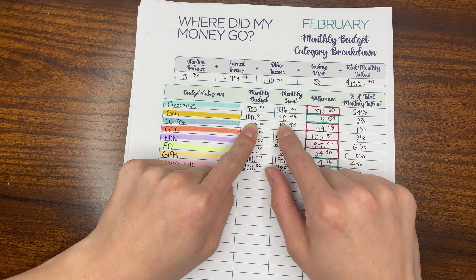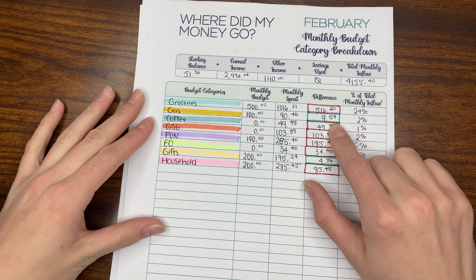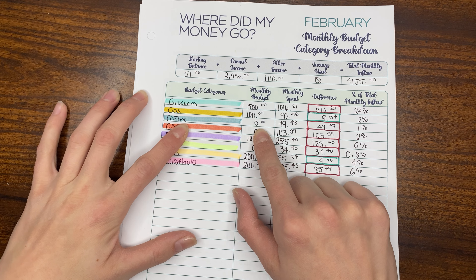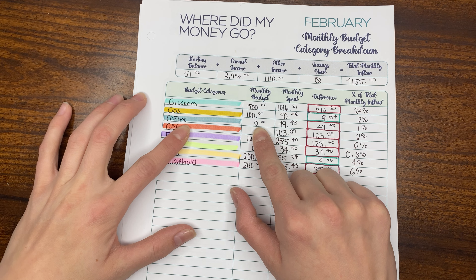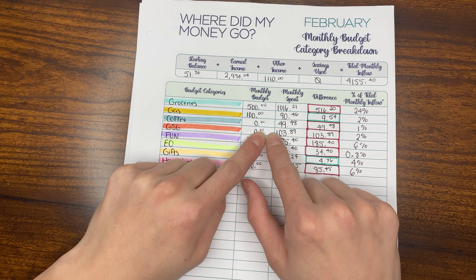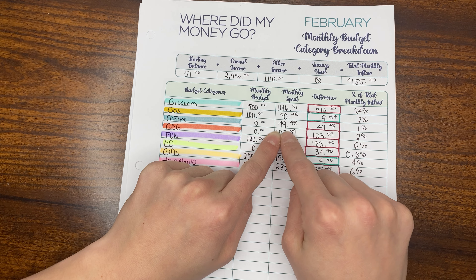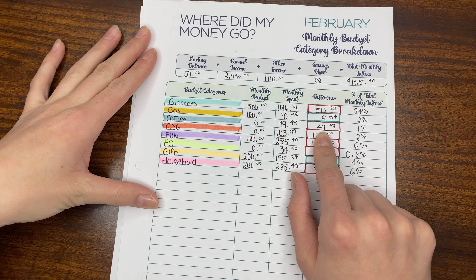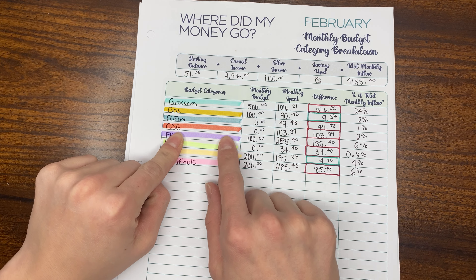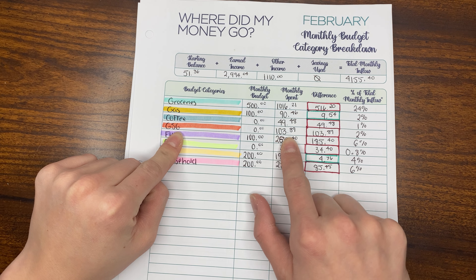For gas, I budgeted $100 and we only spent $90.46, so we still had $9.54 left in that category. For coffee — again, this is to-go coffee — I budgeted $0.00. I was really trying to go without buying to-go coffee for February, but I spent $49.48, so I was over budget. Gas station goodies I also budgeted $0.00 for, but it came to $103.89.